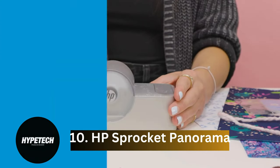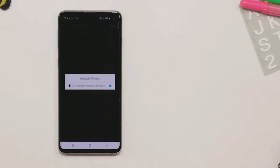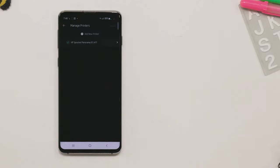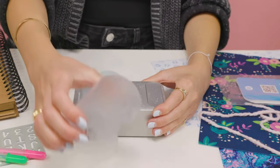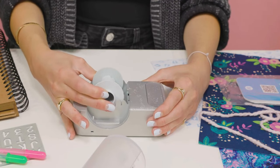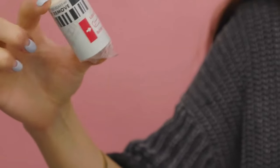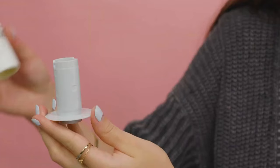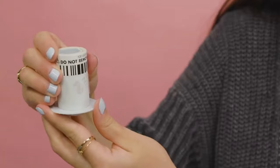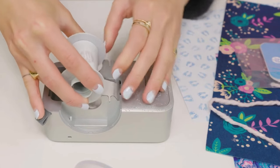Coming in at number 10, we've got the HP Sprocket Panorama. The HP Sprocket Panorama is a unique portable printer that breaks the mold of traditional photo formats. The printer uses a roll of zinc paper that allows you to create panoramic prints up to nine inches long. You can print a sprawling landscape image or even create a photo booth-style strip, perfect for capturing memories with friends and family.